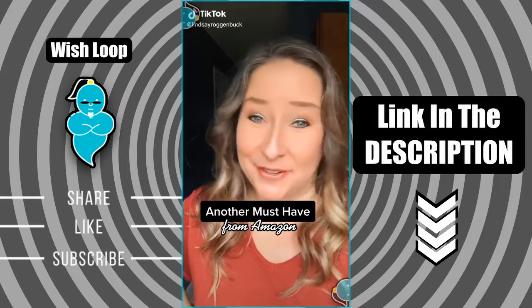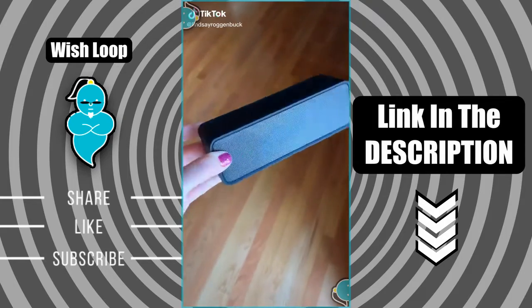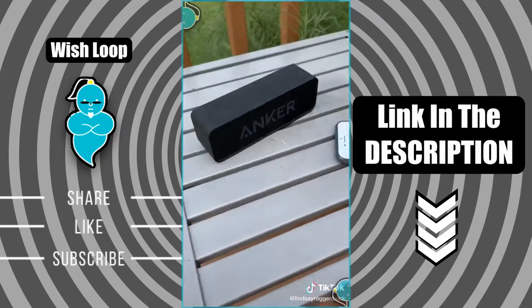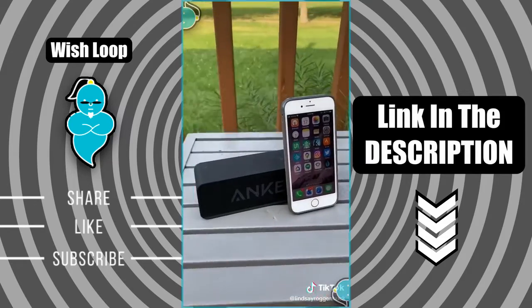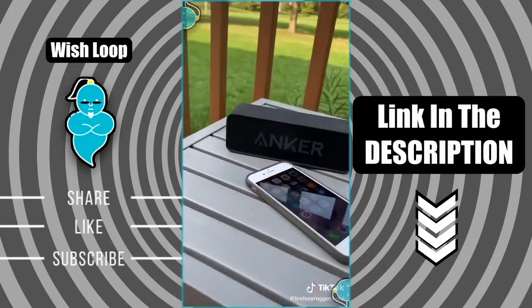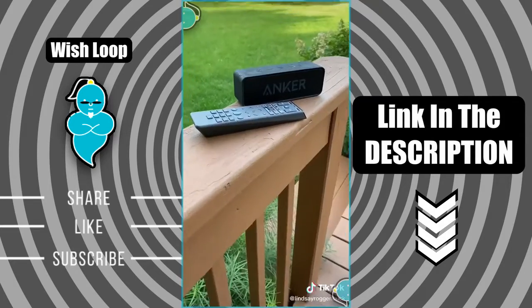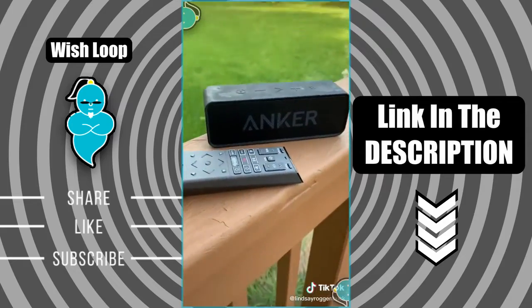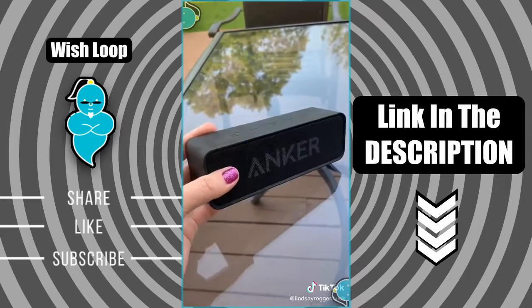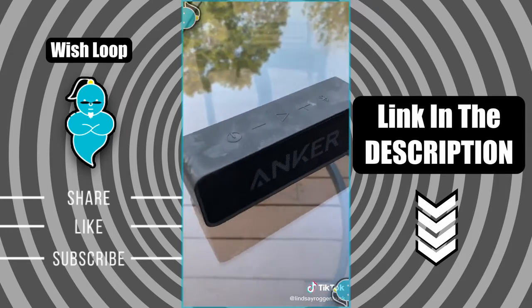Another must-have you know you're gonna need from Amazon. I've been really loving this portable wireless Bluetooth speaker from Anker. When fully charged it has 24 hours of playtime and 66 feet of Bluetooth connectivity. It works with any iPhone, Samsung, tablet, or almost any other Bluetooth-enabled device. You can even connect your TV to stream the big game on your deck, or connect it to your laptop to play music outside. Its lightweight design lets you take it anywhere, and it even connects with Alexa.